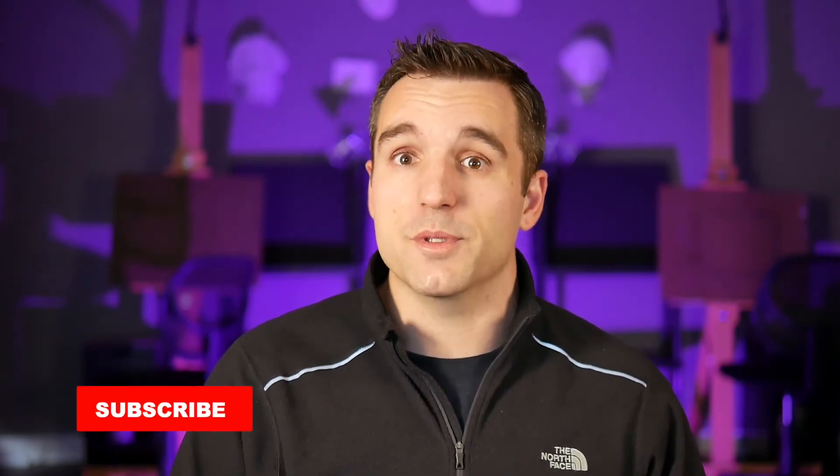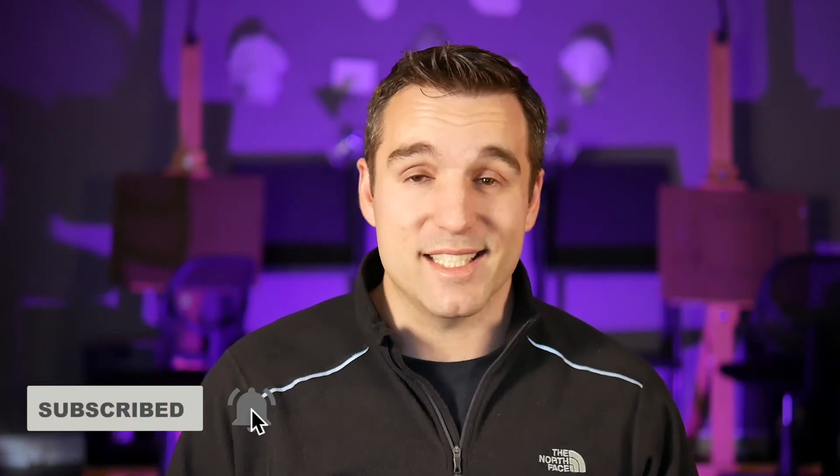Don't get stuck in your comfort zone. Hey, if you're finding this video helpful, do me a favor and give it a like. I'd also really appreciate it if you subscribe to my channel — it's an easy, free way to support my studio while also making sure you don't miss helpful art content like this in the future.